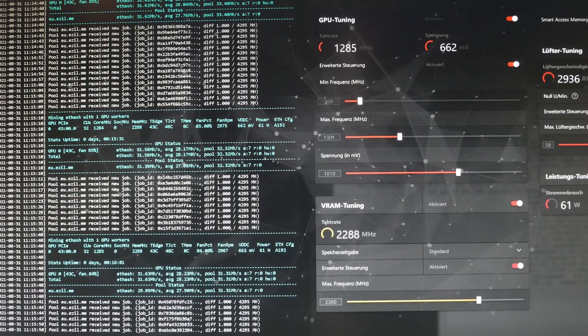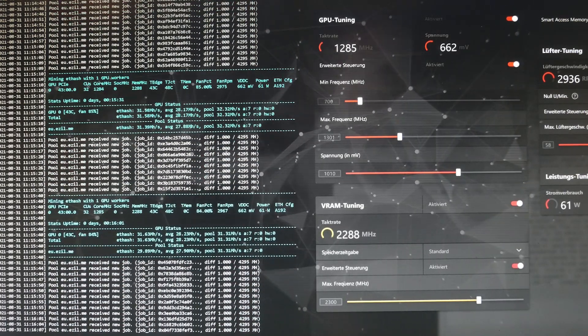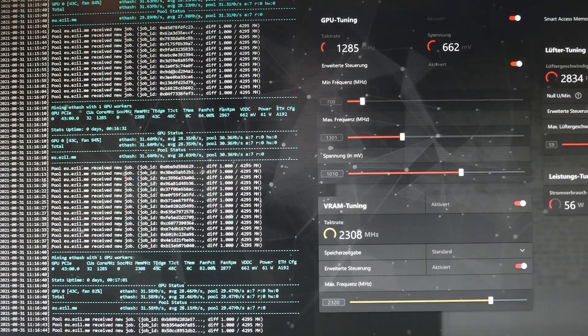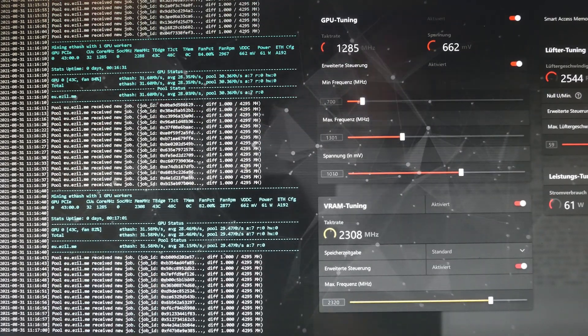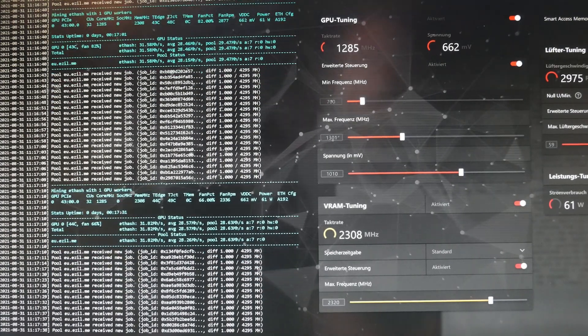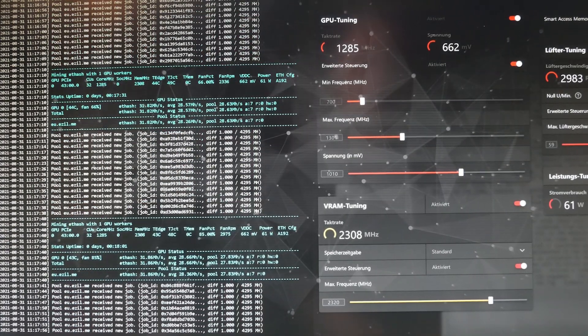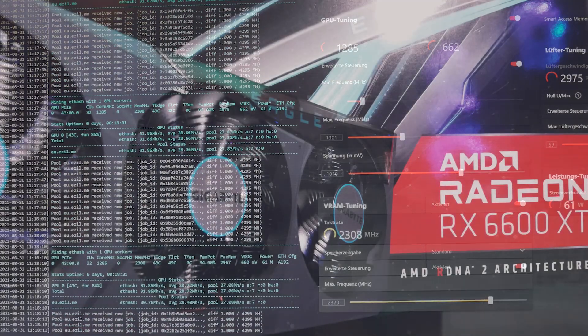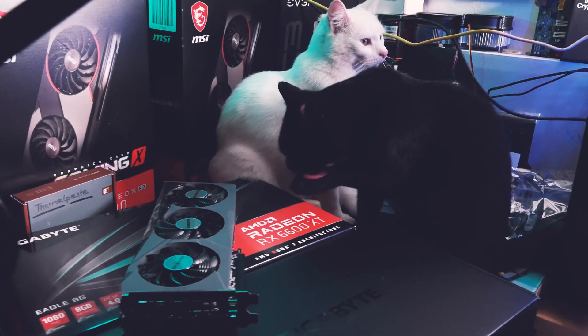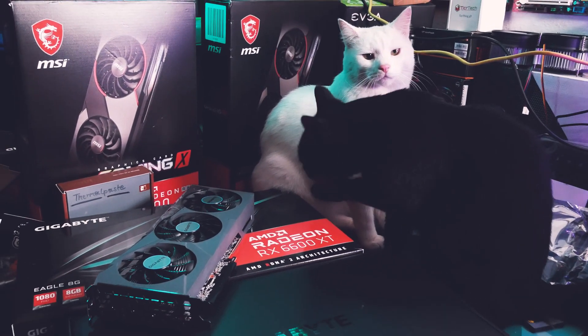That makes it a little bit more efficient than an unmodded 1660 Super or TI, which is nice. We do have to take the power consumption from the software with a grain of salt, but the same counts for all tests done with a single 6600 XT on a PSU with power readings from the wall.